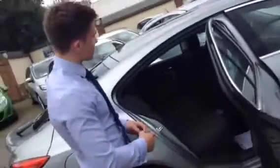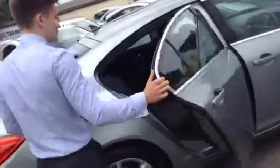Again, lots of space in the back seats. It's got an armrest down the middle of the seat and air vents there too.